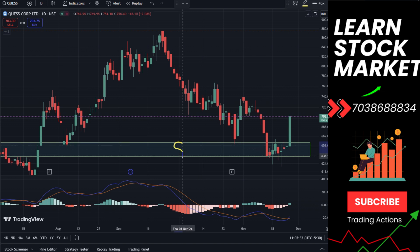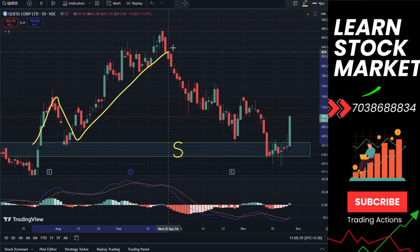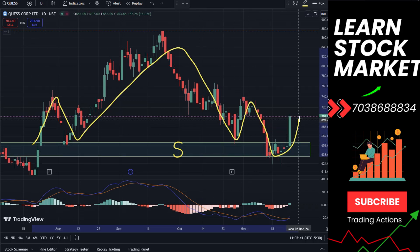There is a major important support zone you will draw on your chart, from around 635 to almost 655. After that, multiple times the stock had bounced up.